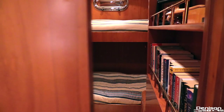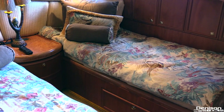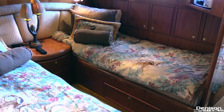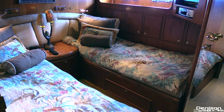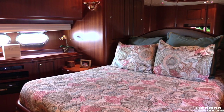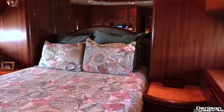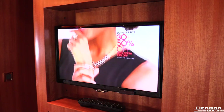Moving forward on the starboard side we come to the first guest stateroom, fitted with over and under berths and even a unique library. Continuing forward on the port side is your second guest stateroom with side-by-side berths, en suite head, and a Samsung flat screen TV. And all the way forward is your VIP stateroom — queen berth, beautiful woodwork, en suite head, and another Samsung flat screen TV.